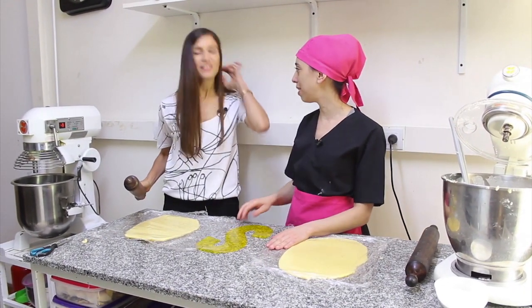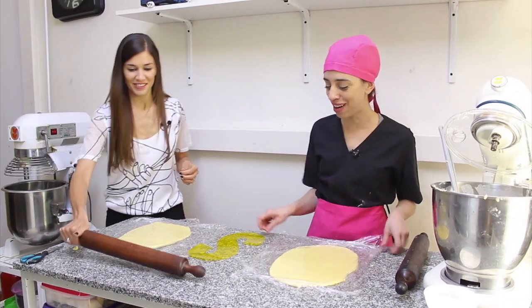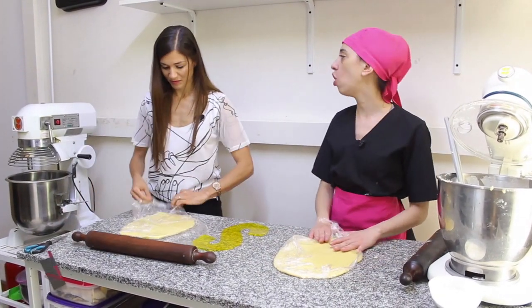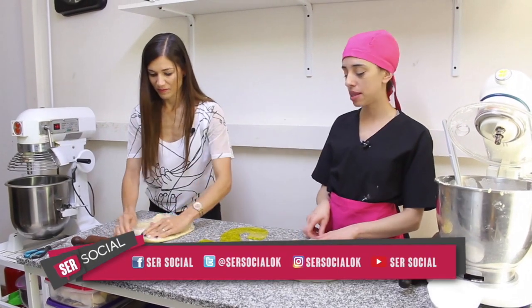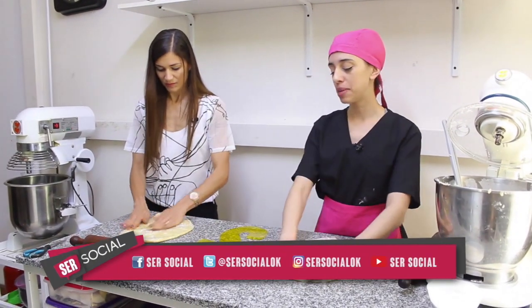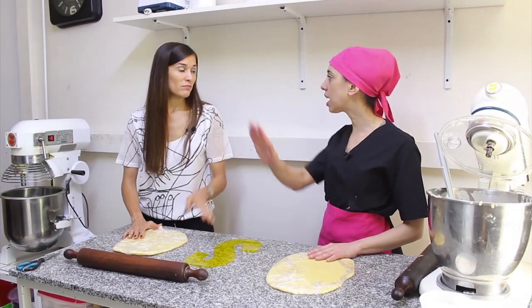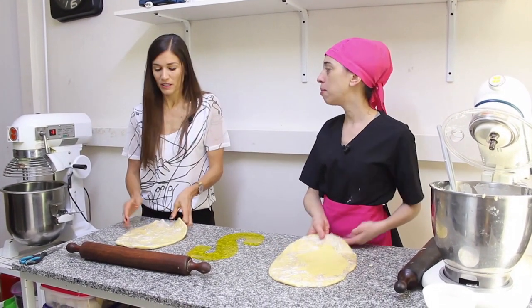Lo terminamos después de redondear. La llevamos a la heladera aproximadamente dos horas, porque es una masa que tiene mucha manteca. Después empezamos a cortar, que es el paso siguiente que vamos a mostrar. Heladera normal de casa. Más o menos dos horas.